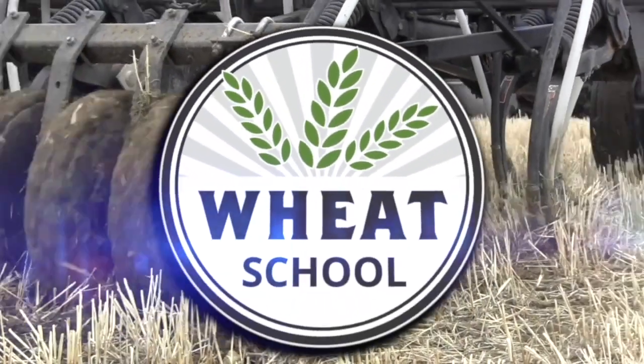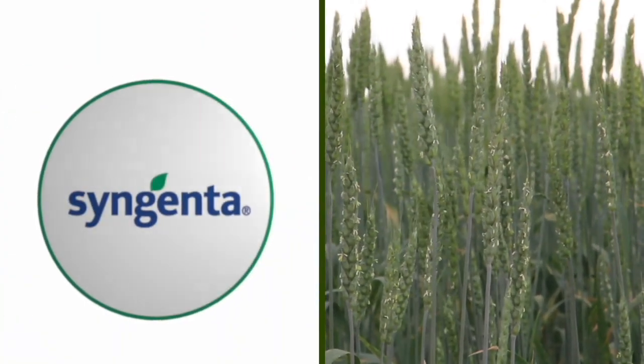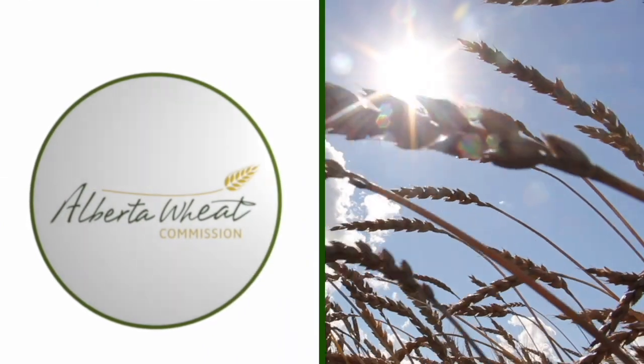The Wheat School on realagriculture.com is brought to you by CNMC, Syngenta Canada, and the Alberta Wheat Commission. I'm Kelvin Heppner for Real Agriculture, and we're joined by Anne Kirk, the Cereal Specialist with Manitoba Agriculture.